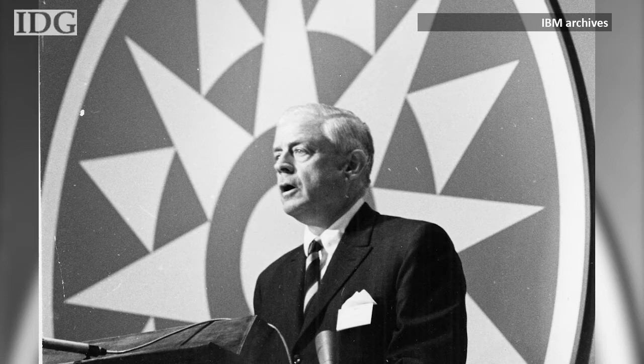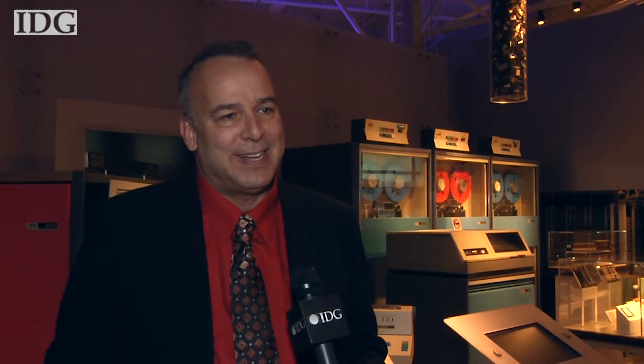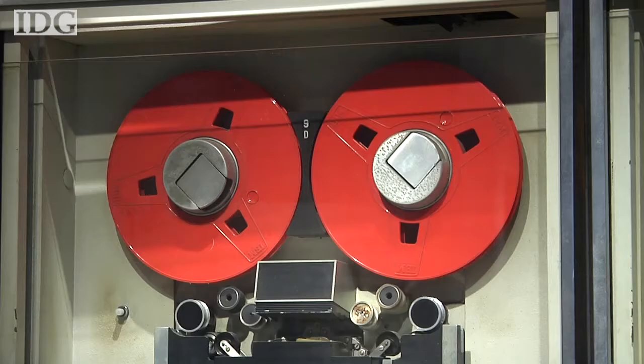IBM President Tom Watson Jr. unveiled the System 360 line in 1964. There were six models initially, with the biggest about 50 times more powerful than the smallest. The big bang of the System 360 was both the amazing range of computing power you could get, from the simplest Model 20 IBM 360 to the top-of-the-line model, and also the peripherals that you could get.